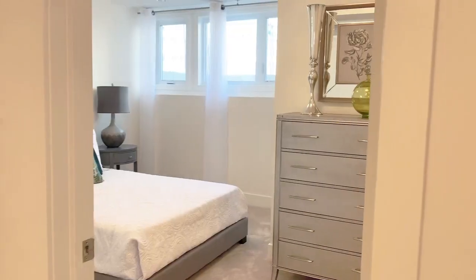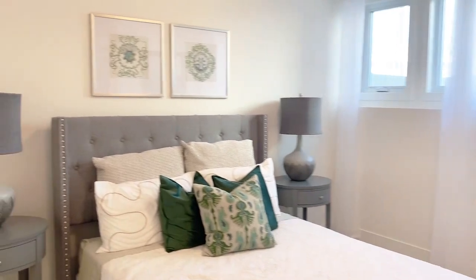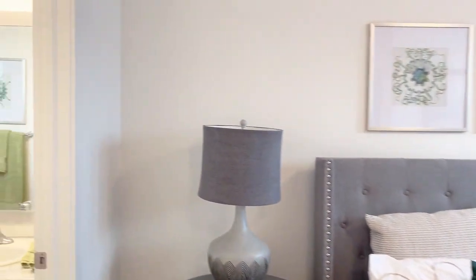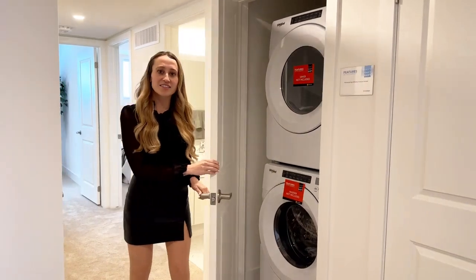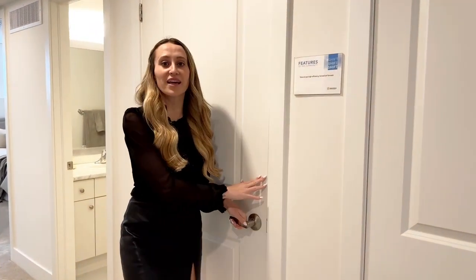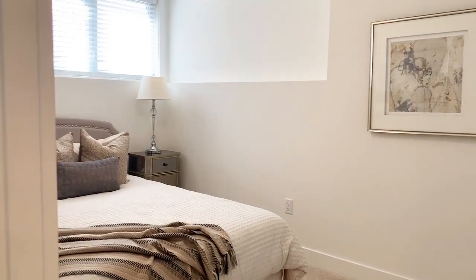On to our lower level, we have this cozy primary bedroom with above-grade windows letting in tons of natural light. We have a three-piece bath and a large walk-in closet. Stacked laundry conveniently located next to your bedroom. Two additional bedrooms and a four-piece bathroom.